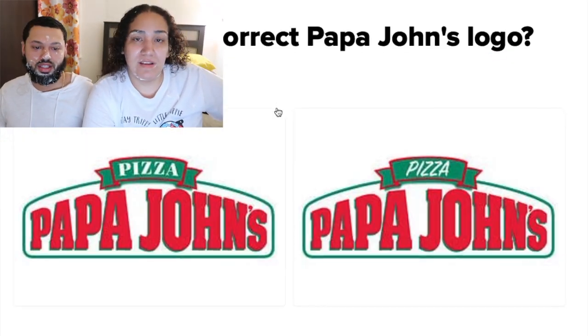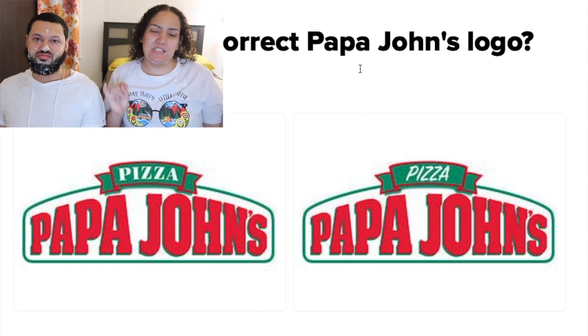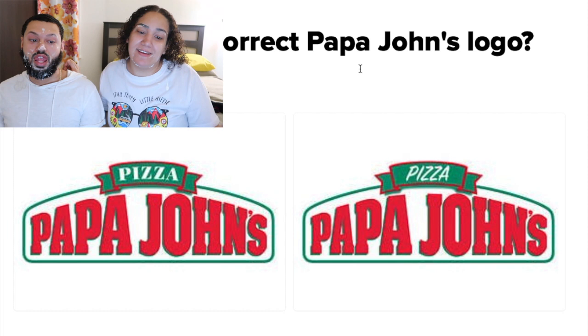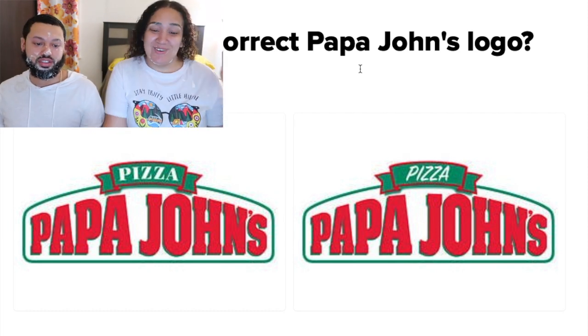All right, I know which one this is. The next one is: which is the correct Papa John's logo? I say left. Because we eat Papa John's all day — yeah, let's see!